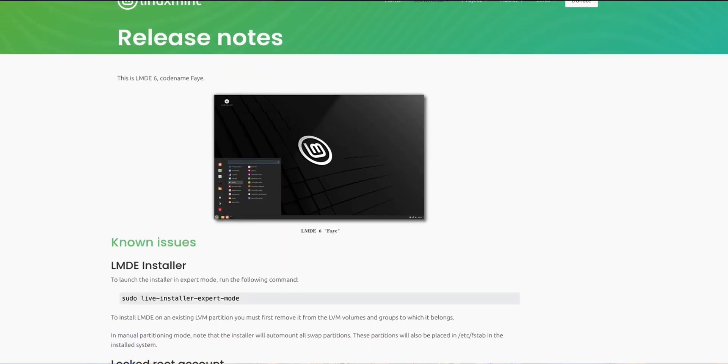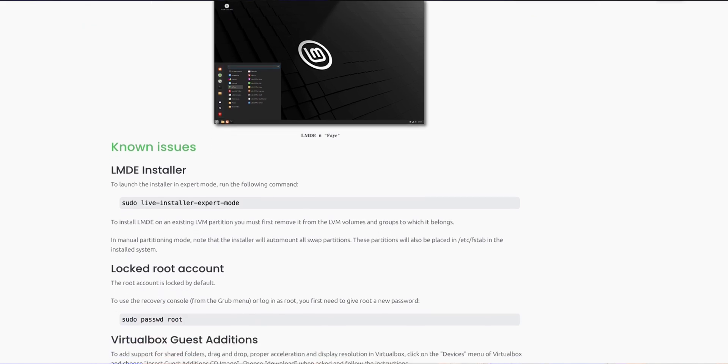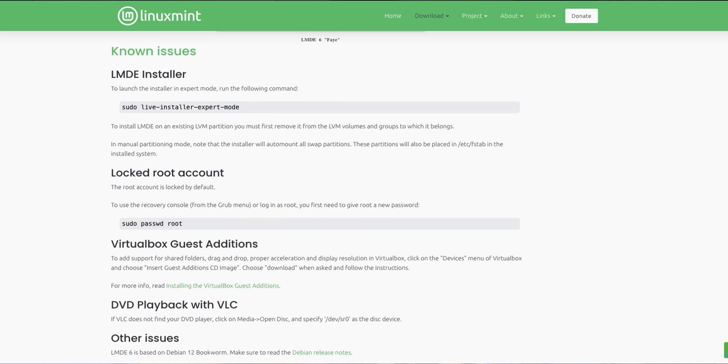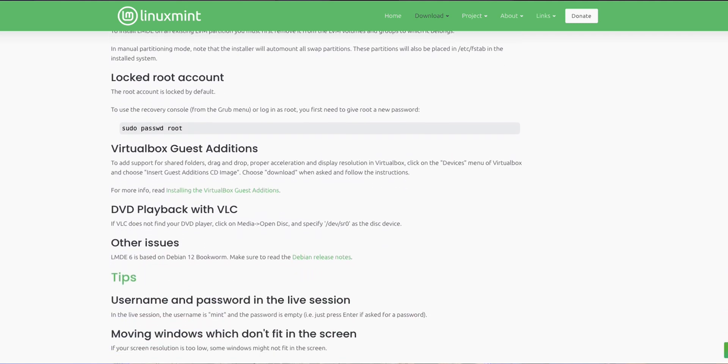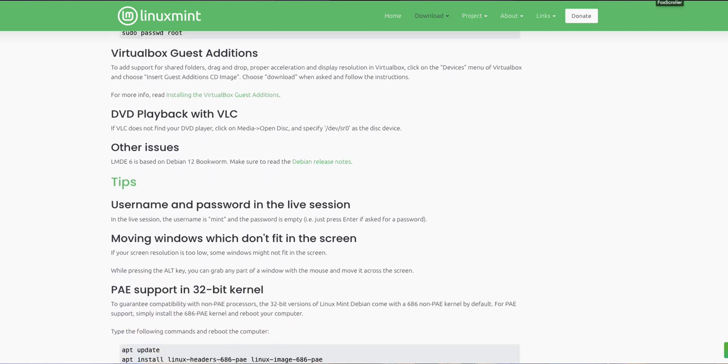Linux Mint Debian Edition 6 was released September 27th of 2023. I don't know when the exact support end date is — I didn't see one published in the release notes — but I'll find out and pin a post to the comments on this video.